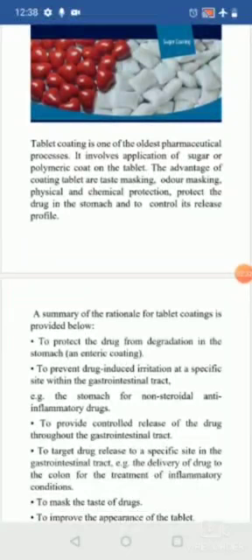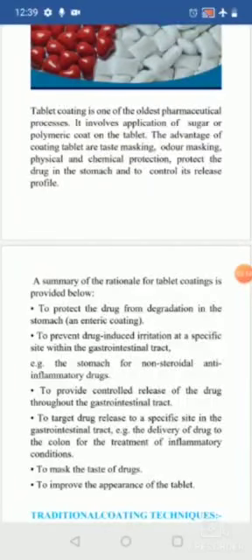Enteric coating protects the drug from degradation in the stomach — the drug is not released in the stomach but instead releases in the intestine. Polymers that degrade at intestinal or alkaline pH (greater than 8 or 10) are used, resisting stomach pH. This also prevents drug-induced irritation in the GIT; for example, aspirin can cause irritation or burning sensation in the stomach, which coating reduces.